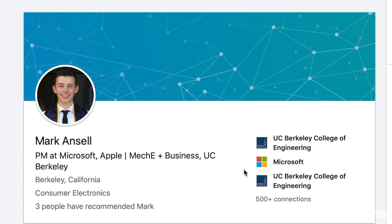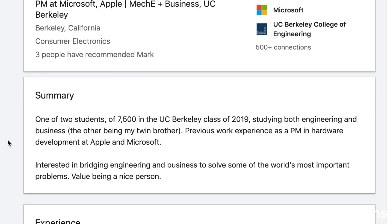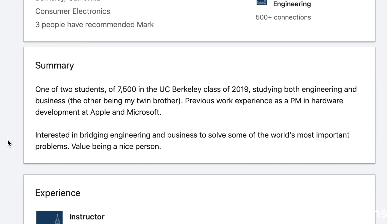Some of that handily shows up on the side right here. The next section is the summary. I try to make it personable while also making the reader want to keep reading. So I wrote that I'm one of two students in the UC Berkeley class of 2019 studying both engineering and business — the other being my twin brother Andrew, who might look a bit familiar. I also put previous work experience, things I'm interested in, and that I value being a nice person, which humanizes it and is personal to me.